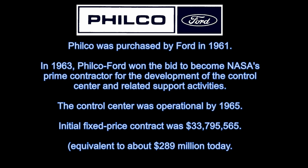In 1963, Filco won the bid to become NASA's prime contractor for development of the control center and related support activity. The control center was operational by 1965.